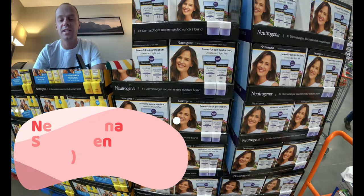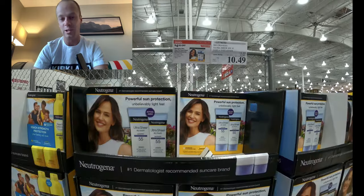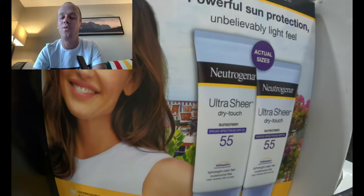Our last item for today: sunscreen. No one likes melanoma, so we've got lots of options from Costco. Here is a great value on Neutrogena sunscreen for those of us who can't quite swing the super premium price tag. Wear the sunscreen and you will look like this forever.